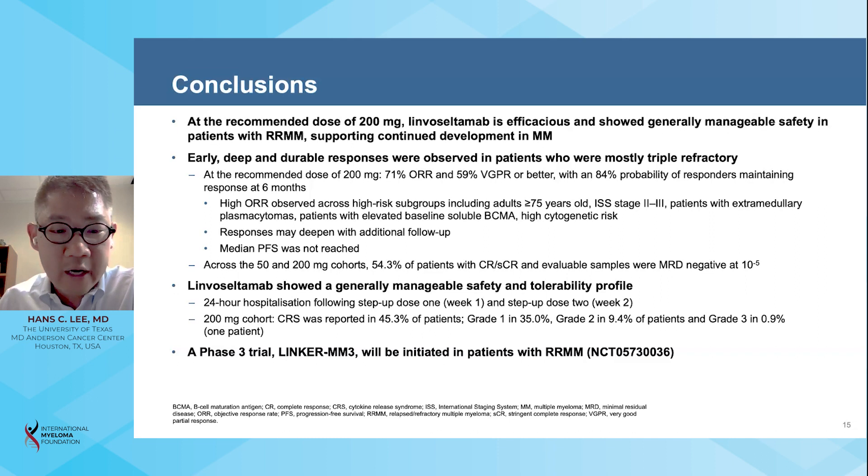A Phase III trial, the Linker-MM3 study, will be initiated in patients with early relapsed refractory multiple myeloma, comparing limoseltumab therapy with a pomalidomide-based standard-of-care triplet.